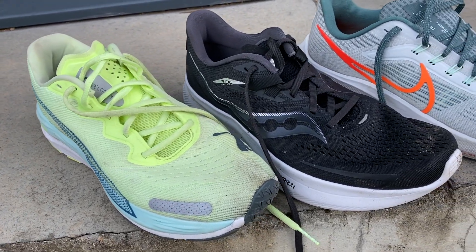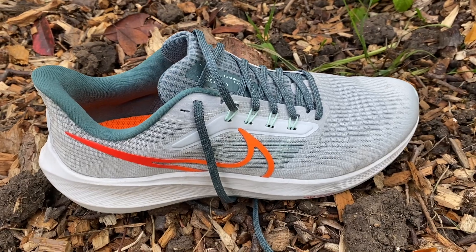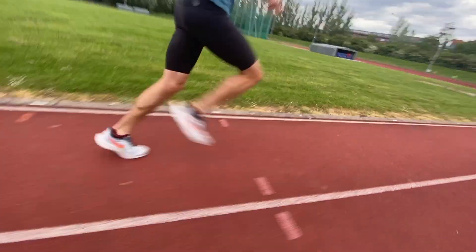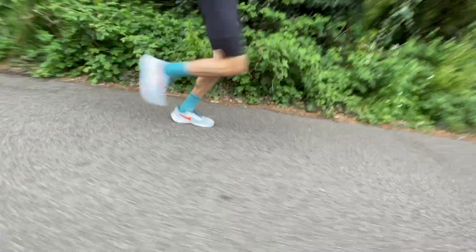I enjoyed running in all three and found them all to be impressive versatile daily training options. The Pegasus 39 is lighter with a reconfigured midsole but still very comfortable for easy runs. I was happy using it for long runs and even some speed work, though it leans more towards cushioned general daily training. It has a fairly traditional ride with a bit of snap but no exaggerated rocker or soft bouncy feeling — comfortable and protective, but not the liveliest ride.